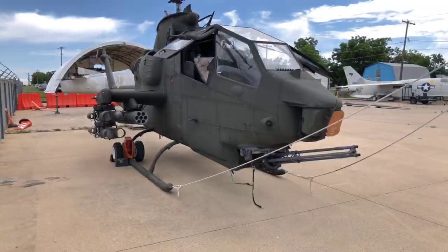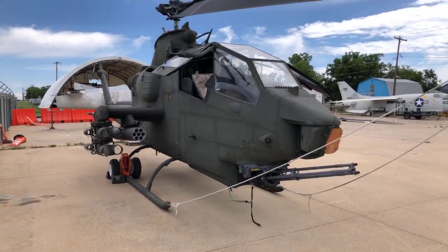Good morning. It's May 27th, 2020, and this is Jim and Gary here at the Fort Worth Aviation Museum for another installment of Fun with Aviation. The airplane we're going to talk about today is the AH-1 Cobra.